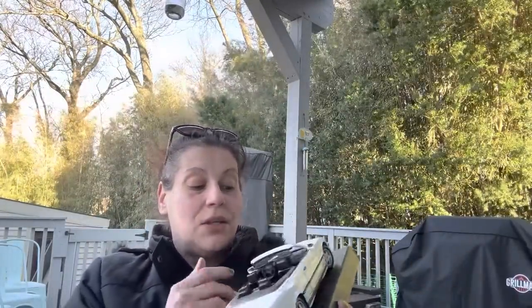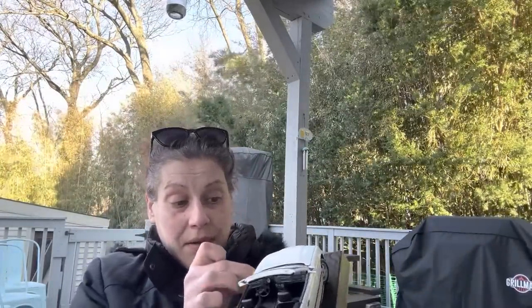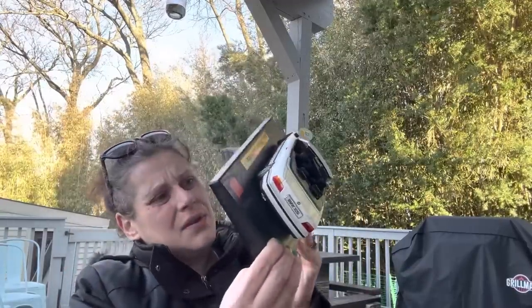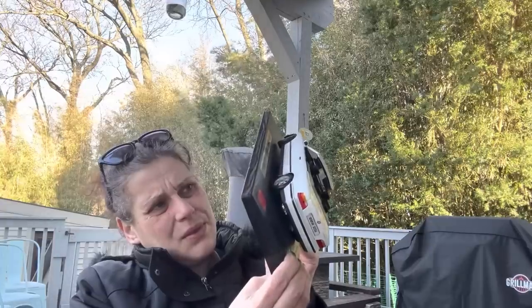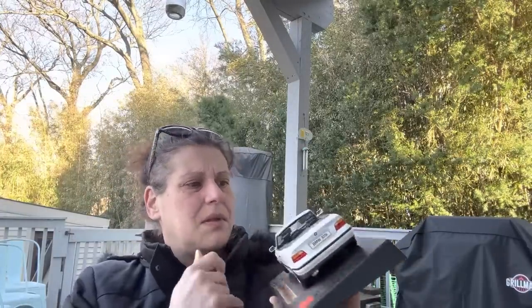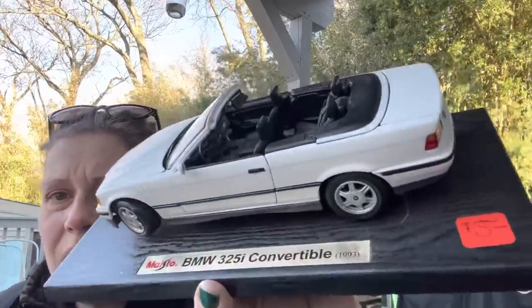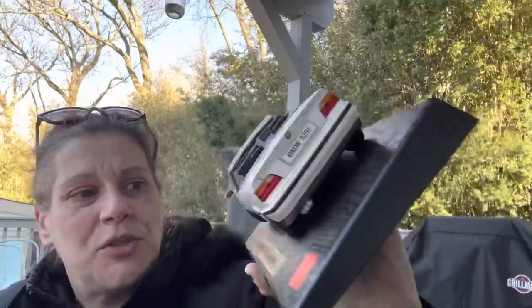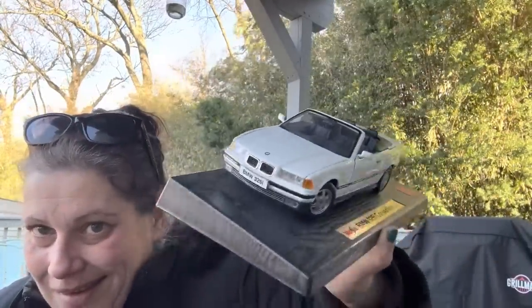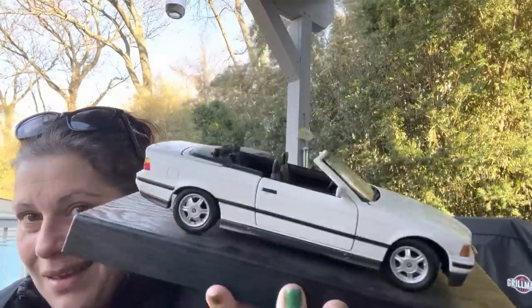And I got this for resale — I didn't look it up either but I think the price is fine. It's a Maisto BMW 325i convertible, 1993, for $5.00. That's for resale.